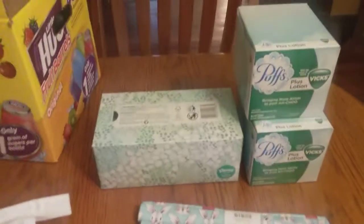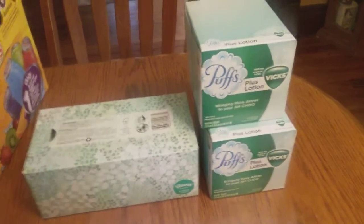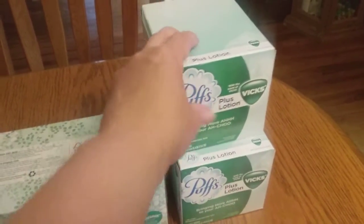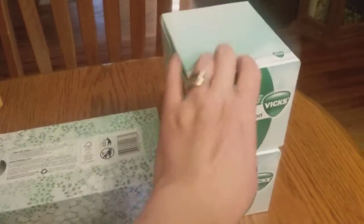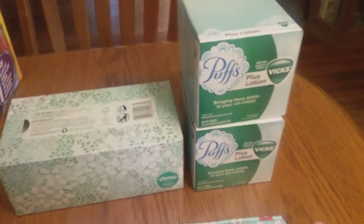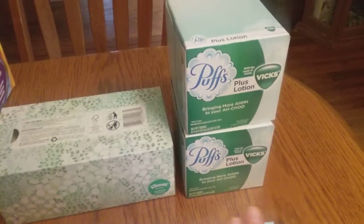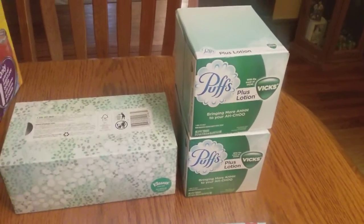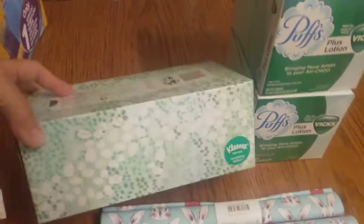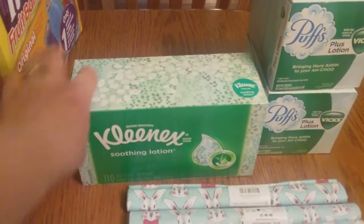Back to the haul — these Kleenexes were clearanced as well. These are Noah's favorite: Puffs with Lotion, the Vicks ones. These were clearanced for a dollar — I'm not sure how much they are regularly at Walmart, but I know I pay a lot more at my local grocery store. Noah has a lot of trouble with his sinuses because of allergies. And then the Kleenex brand soothing lotion ones — those were a dollar as well.